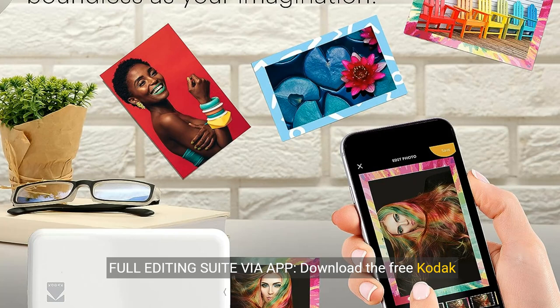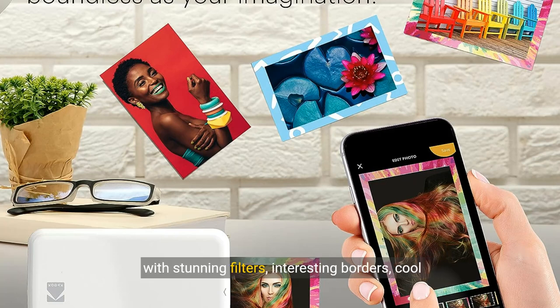Full editing suite via app. Download the free Kodak app to create collages and customize your snaps with stunning filters, interesting borders, cool stickers, funny text and other personalized flair. Edit photos in your camera roll, then send to Step for instant printing in less than 60 seconds.